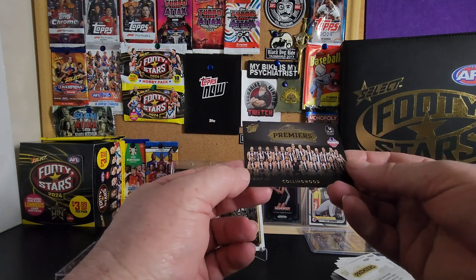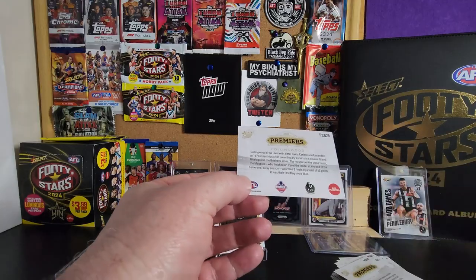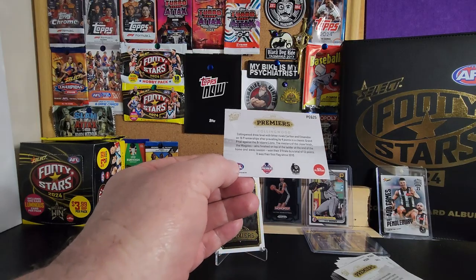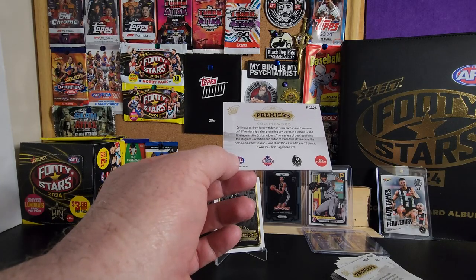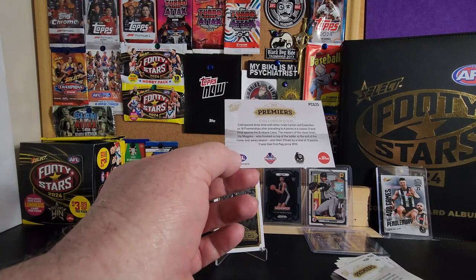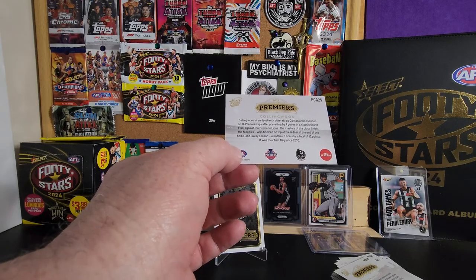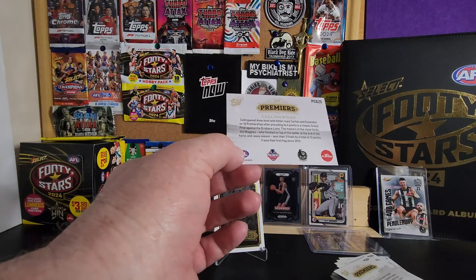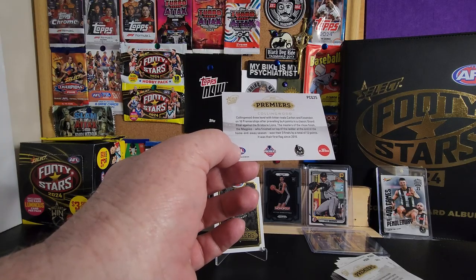They're really nice - a nice set to have in your collection. I'll read this card though: Collingwood drew level with their bitter rivals Carlton and Essendon on 16 premierships after prevailing by four points in a classic grand final against the Brisbane Lions. The masters of the close finish, the Magpies, who finished on top of the ladder at the end of the home and away season, won their three finals by a total of 12 points. It was their first flag since 2010.